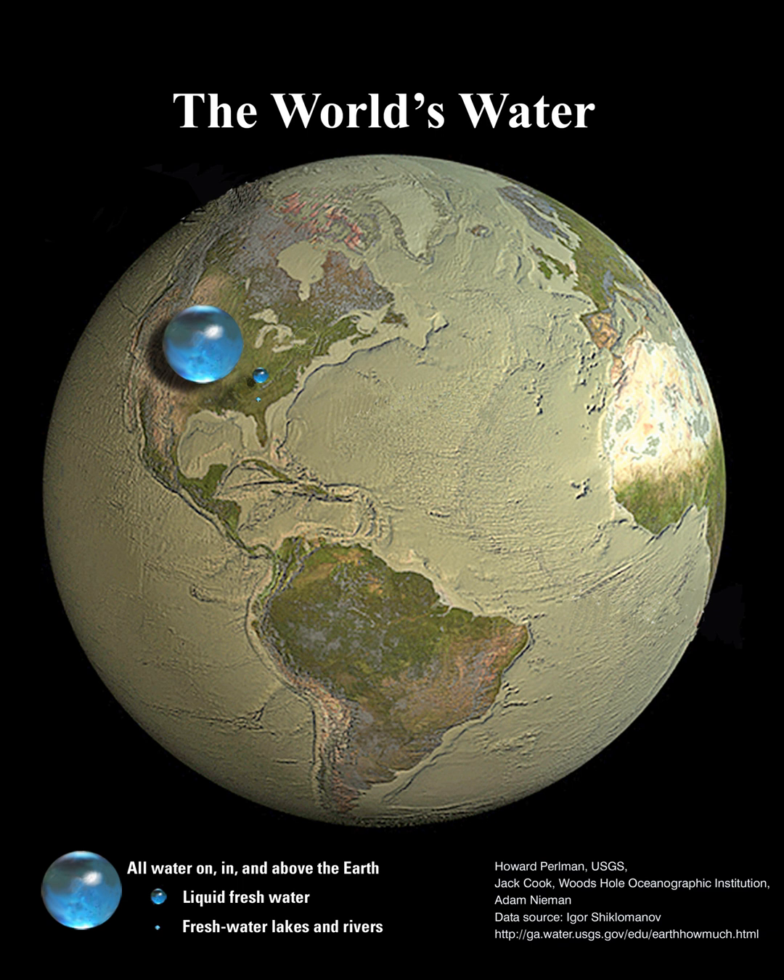NASA's APOD update of September 26, 2022. All the water on planet Earth. How much of planet Earth is made of water? Very little, actually.